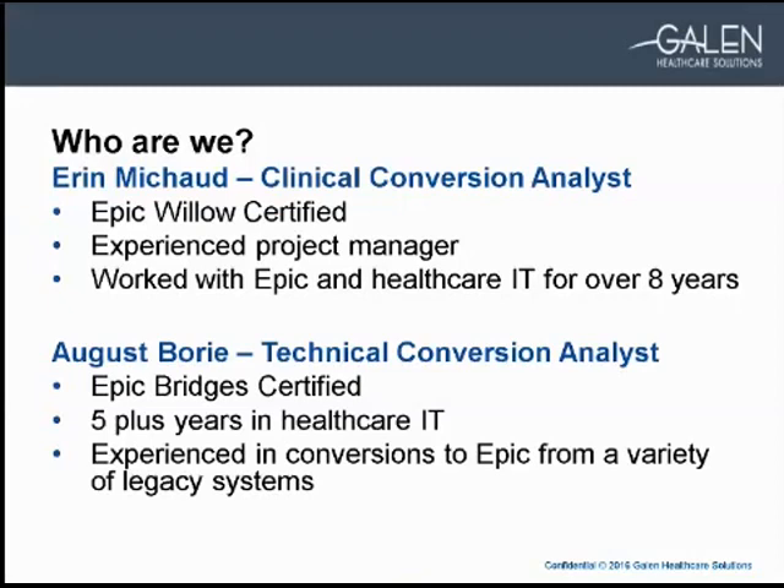My name is Erin Misho. I'm a clinical conversion analyst here at Galen. I'm EPIC Willow certified, an experienced project manager, and I've worked with EPIC in healthcare IT for over eight years. August Borey, my technical counterpart, is a technical conversion analyst. He's EPIC Bridges certified, has five-plus years of healthcare IT, and is experienced in conversions to EPIC from a variety of legacy systems.